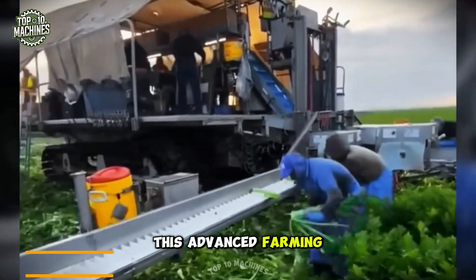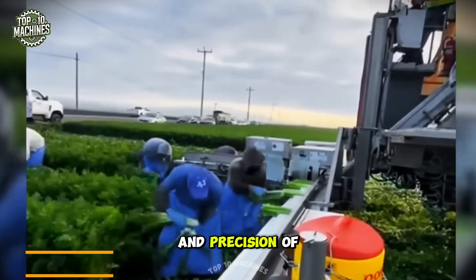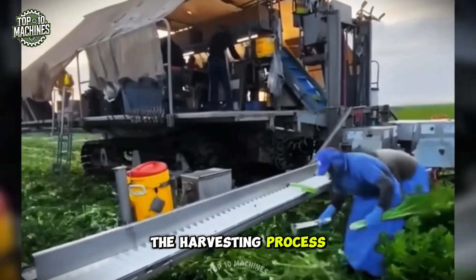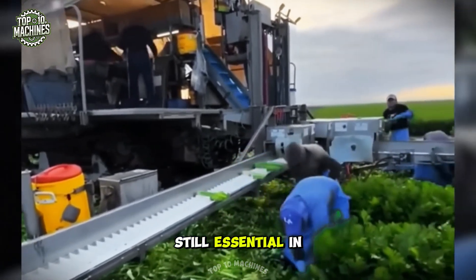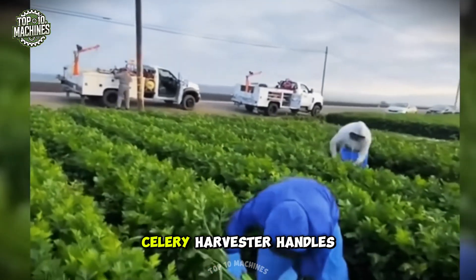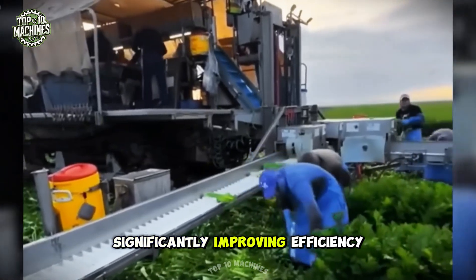This advanced farming equipment helps celery farmers reduce labor costs while increasing the speed and precision of the harvesting process. However, as you can see, human workers are still essential in the field. Even so, the celery harvester handles the majority of the workload, significantly improving efficiency.